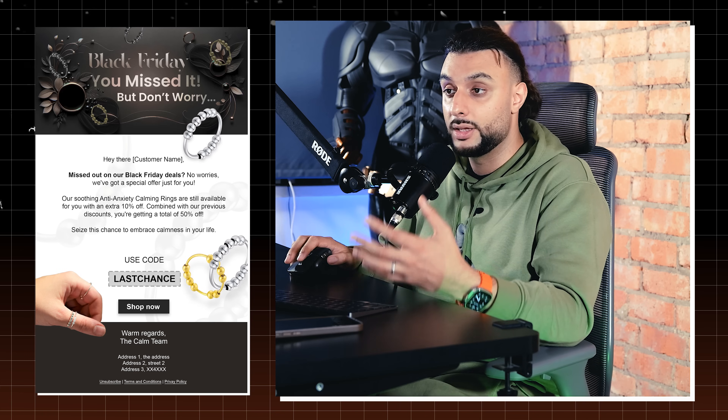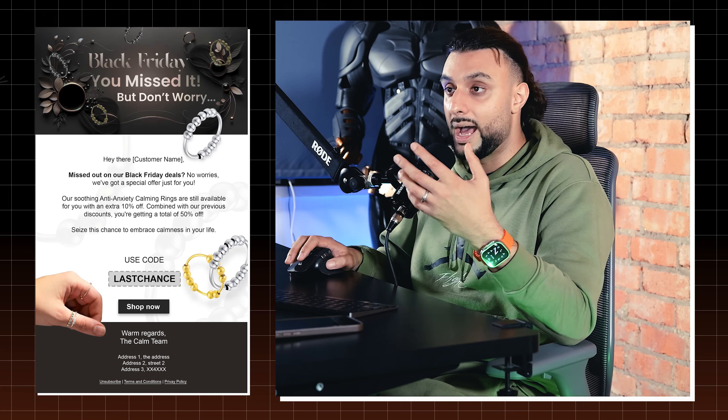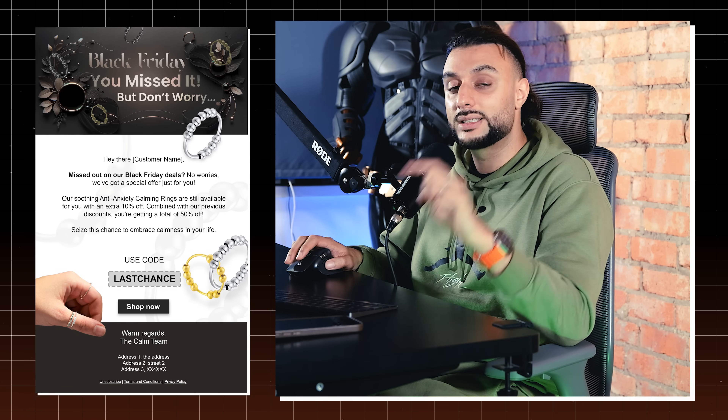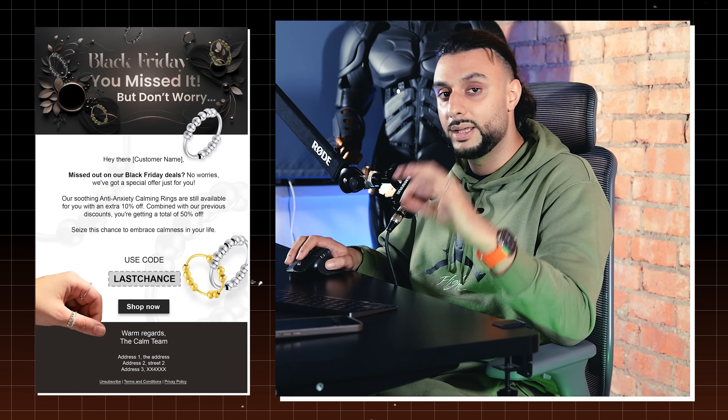These are event-based emails that work extremely well for us. The only thing that's different between them is the images and the brand colors. If you guys want to get access to these email flows, make sure we hit 3,000 likes and it will be in the cheat sheet and pinned comment.